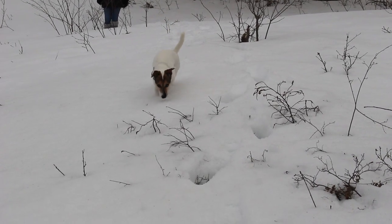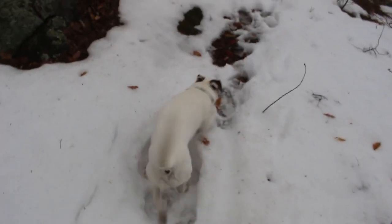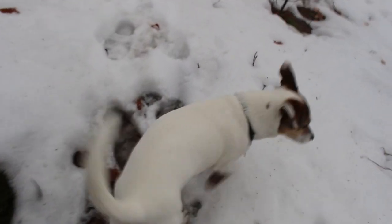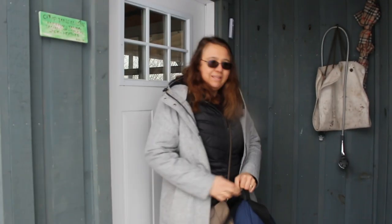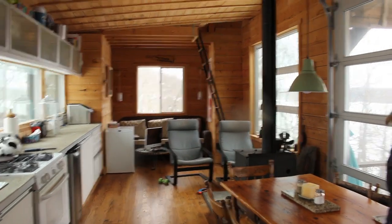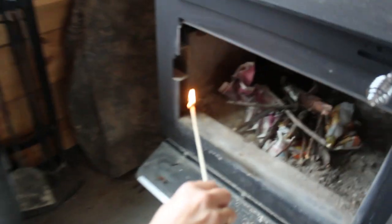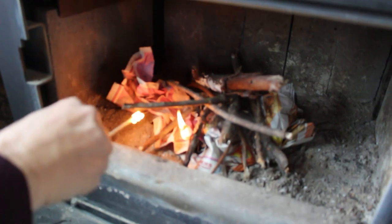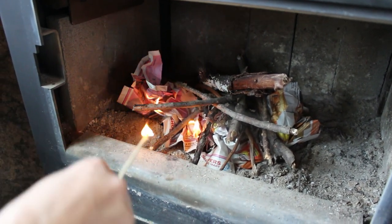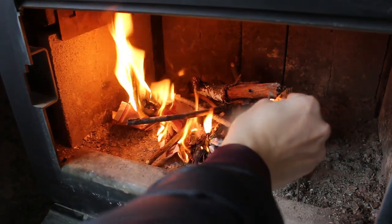Poor Fabi was struggling too, but we made it! It was a long trek but we did it — home sweet home. I try to always set up the fire so that all we have to do when we arrive is light it.